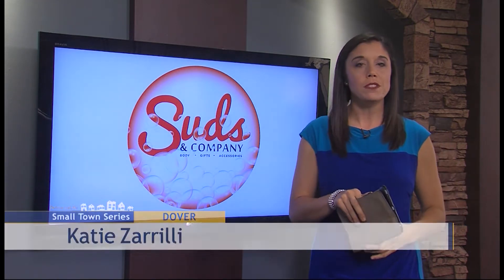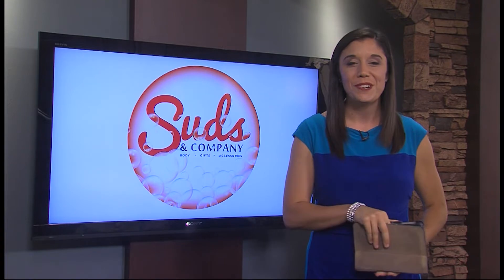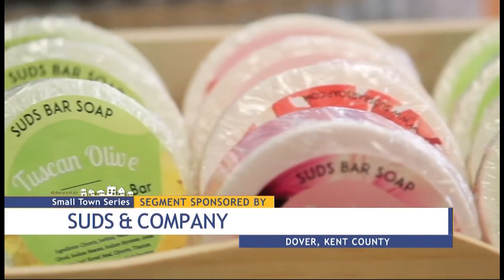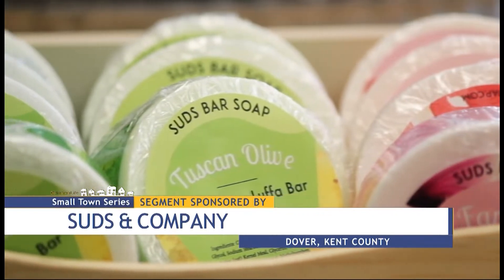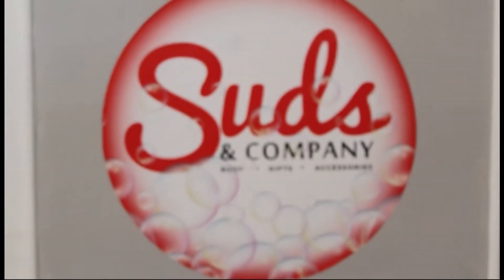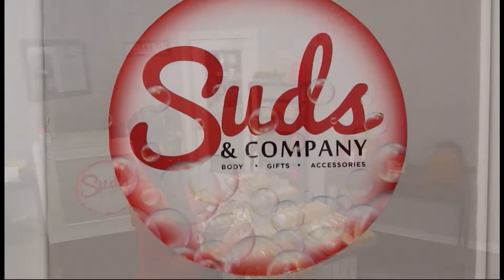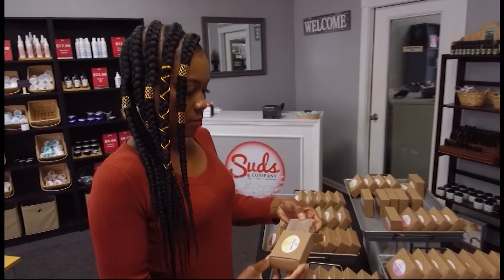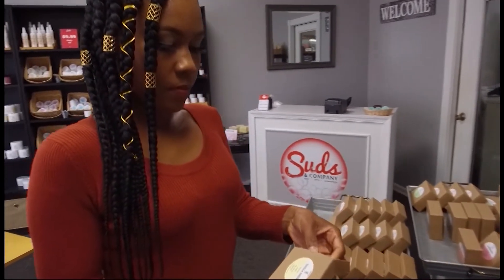This is where you'll find soaps, body butters, and so much more. Cocoa carbon, dragon's blood, raspberry rose — I'm willing to bet there's a chance you haven't heard of at least one of these soap scents before. That's just the essence of Suds & Company in downtown Dover: something a little bit different that you'll love a whole lot.